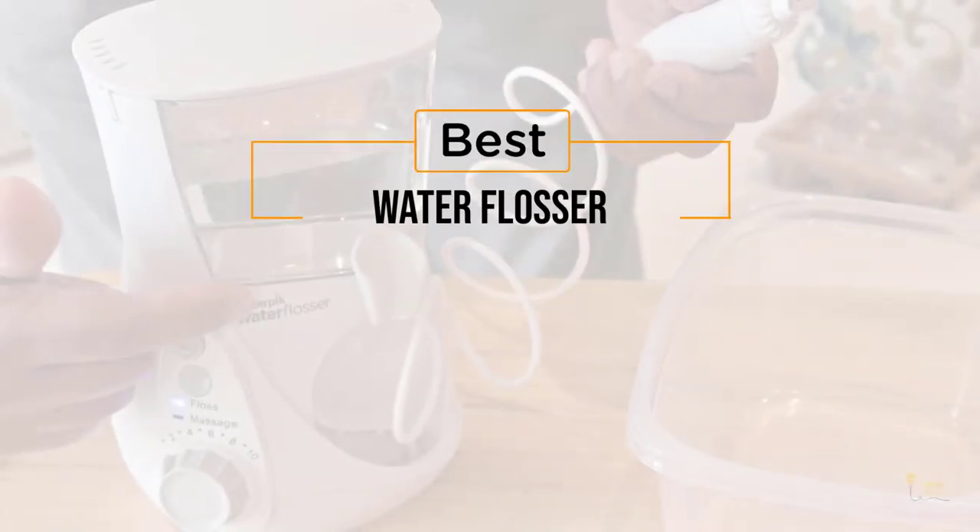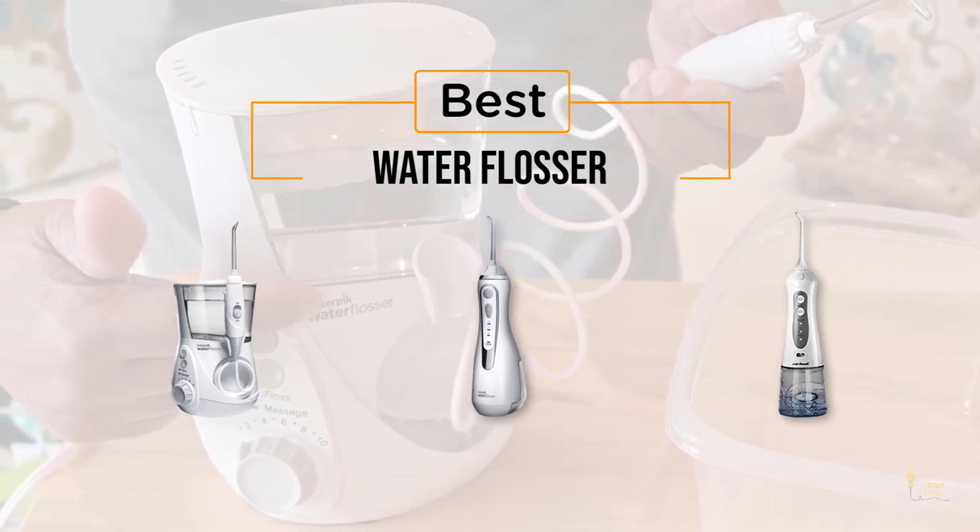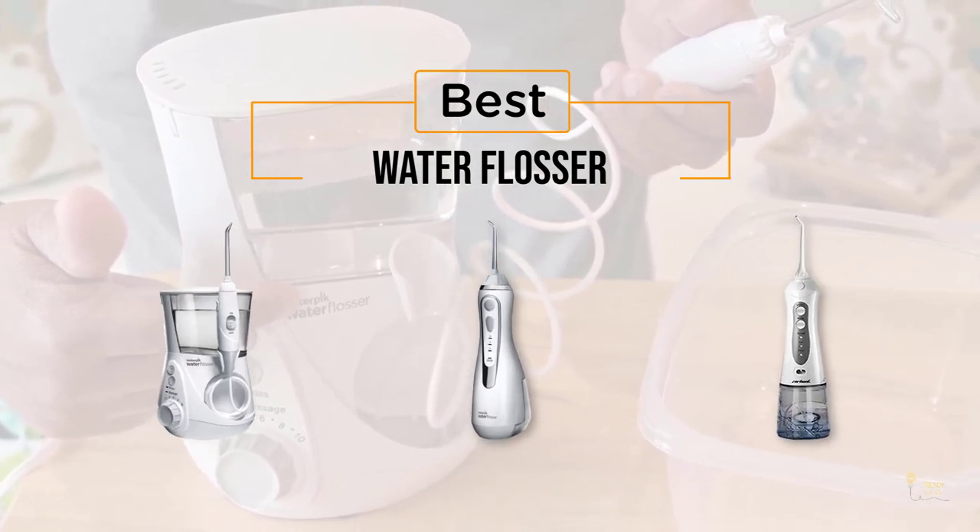If you're looking for the best water flosser, here's a collection you've got to see. Let's get started. At any time you can click the circle for more info and real-time deals.